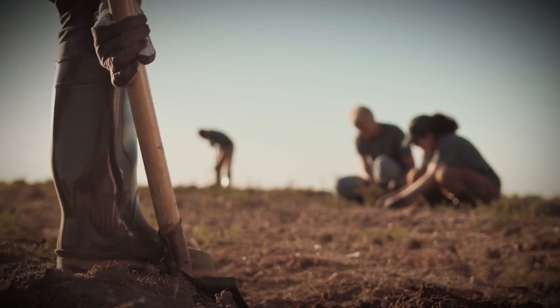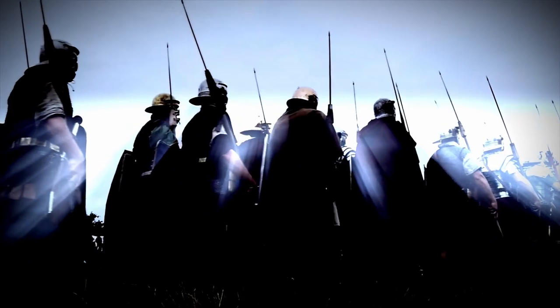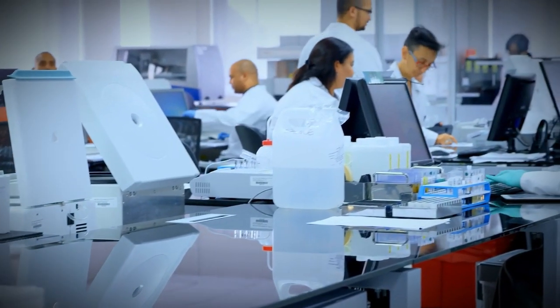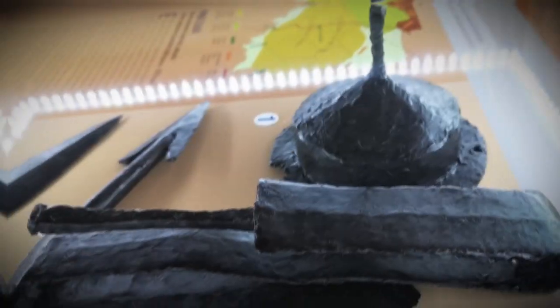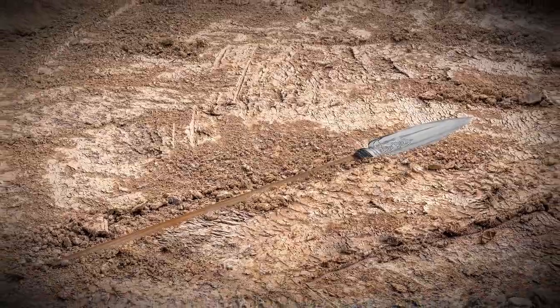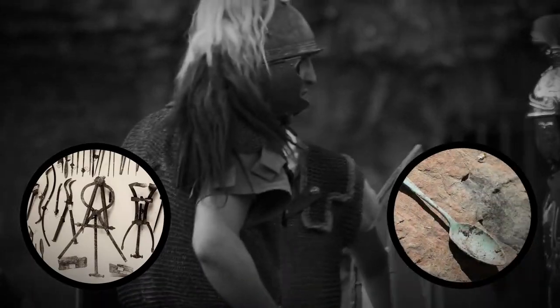Researchers surveying the ancient settlement found a small cache of Roman military equipment dating back to roughly 100 BC. These researchers — scholars from several universities in Spain — didn't just discover swords and spears; they found an entire arsenal: projectiles, knives, arrowheads, and even ordinary military supplies like surgical implements and cooking equipment.